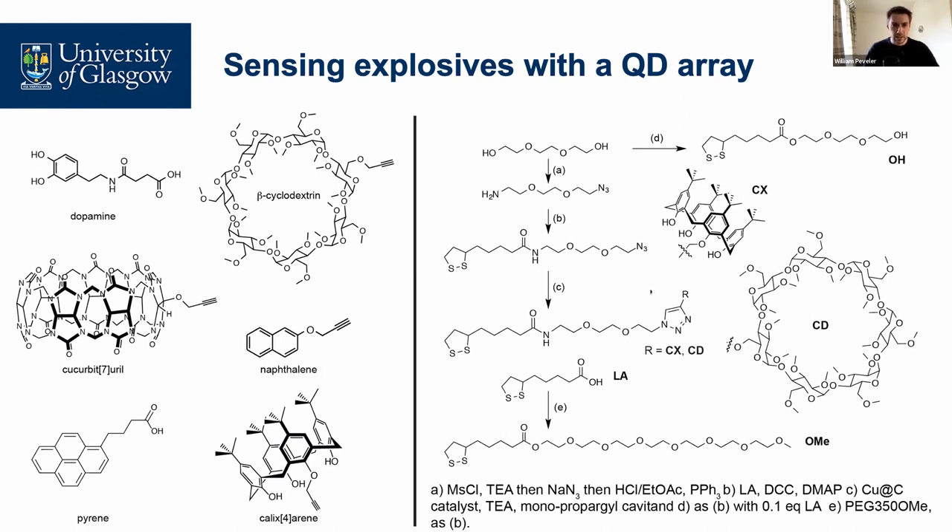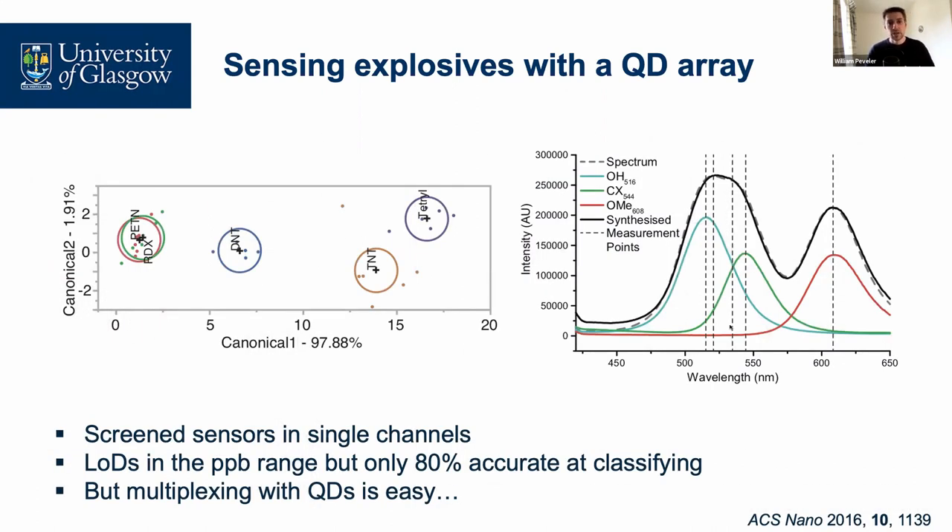We had molecules functionalized with calixarene on the end, and also molecules with generic end groups — things with an OH group, or a long chain PEG with a methoxy group as almost blank surfaces — to explore those interactions as well. At the end of all this chemistry, picking out what worked and what didn't, we had seven different combinations of ligands and quantum dots across three different colors. After screening, we ended up with three quantum dots that were particularly responsive: a blue quantum dot with an OH group on the surface, a green with the calixarene group, and a red with the OMe group on the surface.